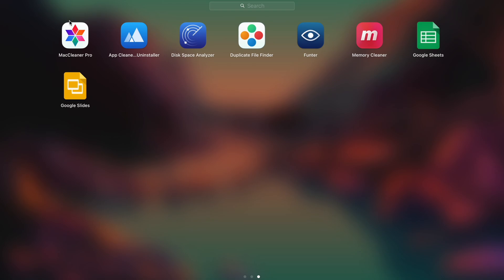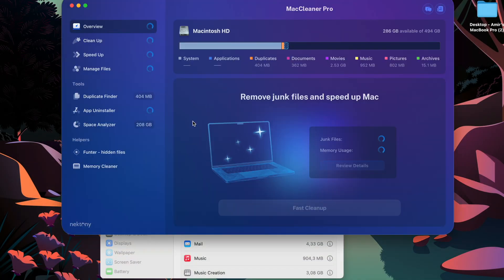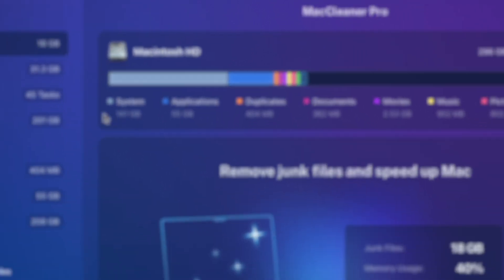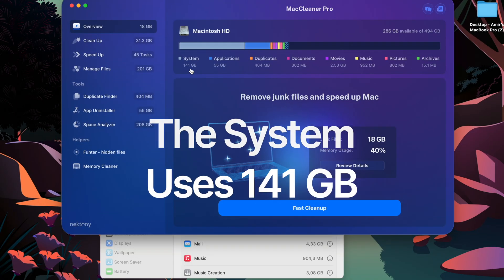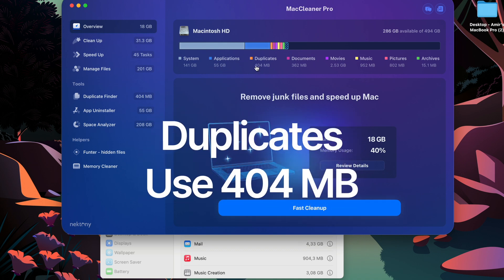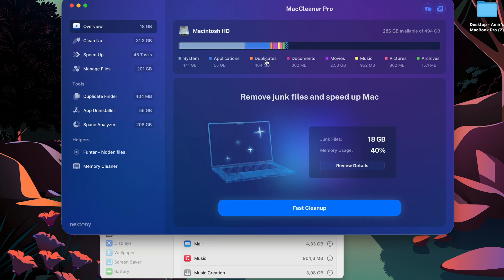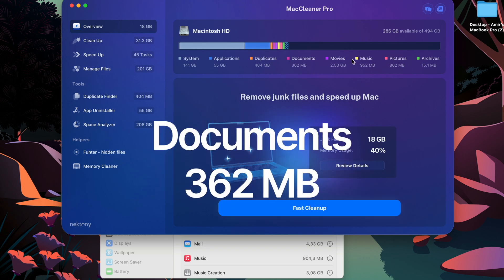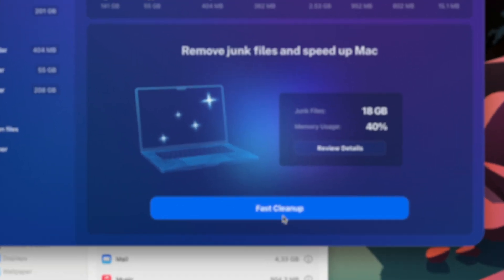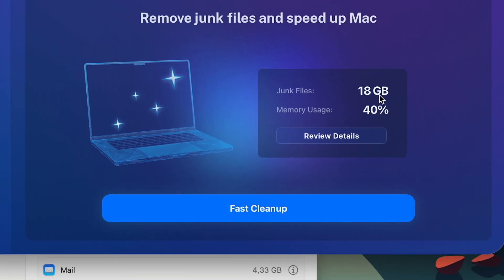Let's hope Mac Cleaner Pro can help. When I open the software it has a clean look right out of the box. There's a bar showing how much storage everything is using: the system is using 41 gigabytes, applications 55 gigabytes, and it shows duplicate files, documents, movies, music, pictures, and archives. There's a big button that says Fast Cleanup, and it shows 18 gigabytes of junk files, with the computer currently at 40% memory usage.